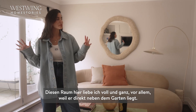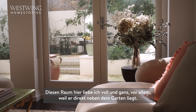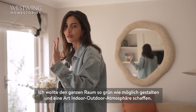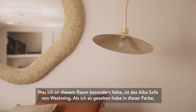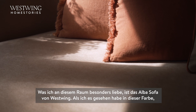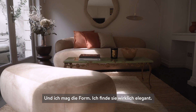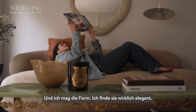This room I absolutely love, first and foremost because it's right off the garden. On a really beautiful day you can just open the doors and be in and out. I wanted this whole space to be pretty much all green with more of an indoor-outdoor feel. What I really love is this Alba sofa from West Wing — when I saw the color I thought it was really beautiful and warm, and I loved the elegant shape.